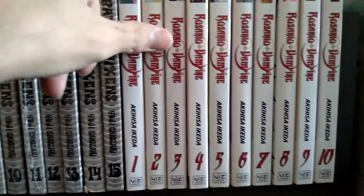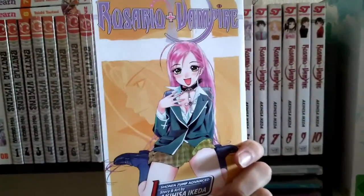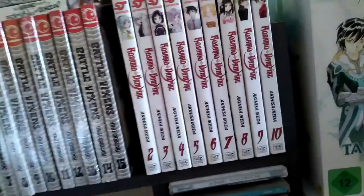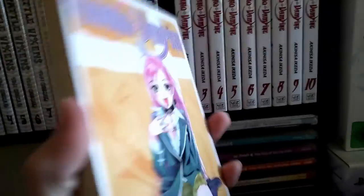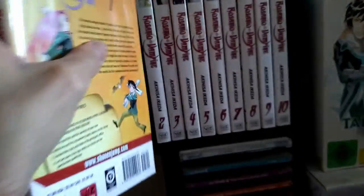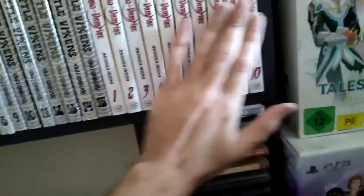Rosario and Vampire — or Plus Vampire, however you pronounce it — volumes 1 to 10. Once again, watched the anime, same story: watched the anime, bought the books, and it went from there.